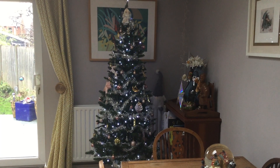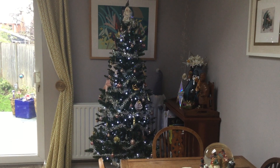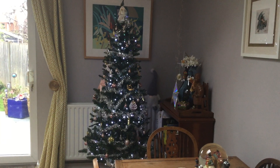Hello and welcome to Crafting with Jane. It's a Christmas one this time and I thought I would show you my Christmas decorations and things that I've got up, and hope you'll enjoy them.